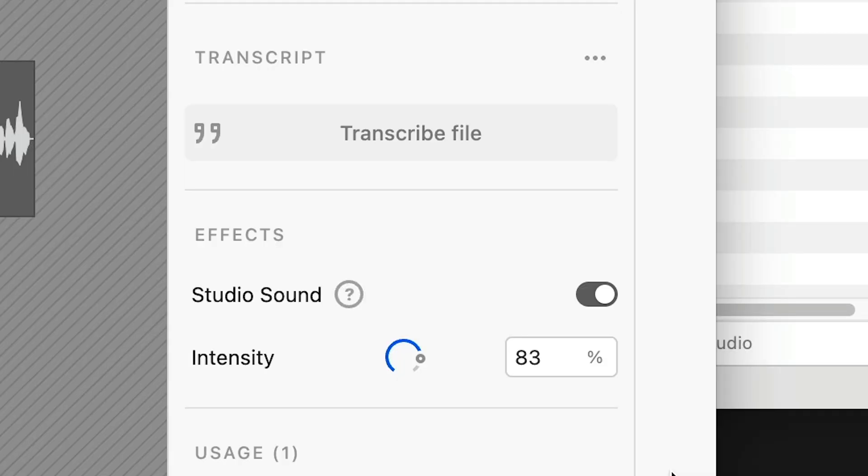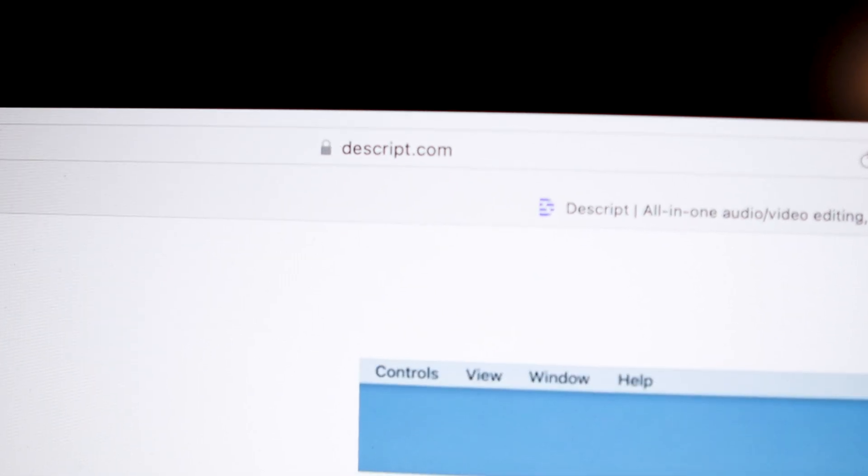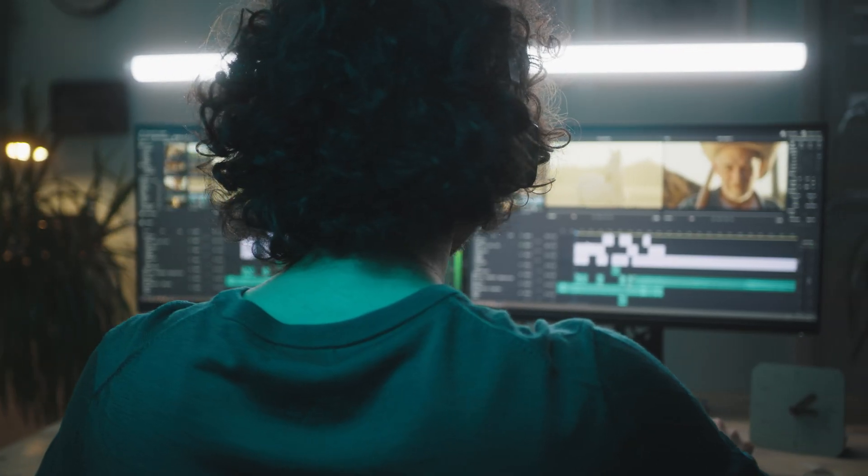Also, it's got this amazing tool called Studio Sound that will improve your audio tenfold, so your Zoom calls are going to sound like studio recordings. And believe it or not, you can find all that at Descript.com. It's a crazy tool that will make your life easier. If you do talking head stuff, if you edit for Instagram or social media, this is definitely something you want to have in your arsenal. Check it out — we've got all the links in the description.